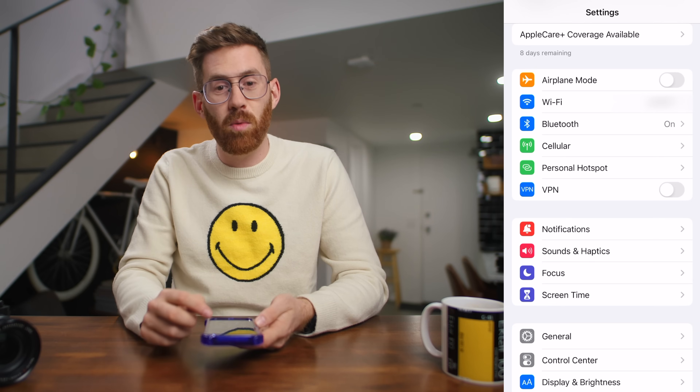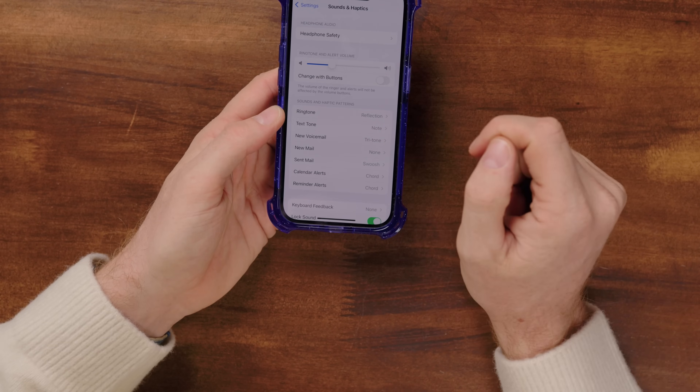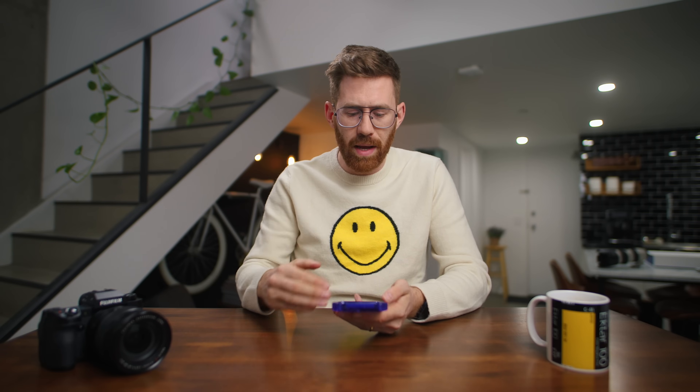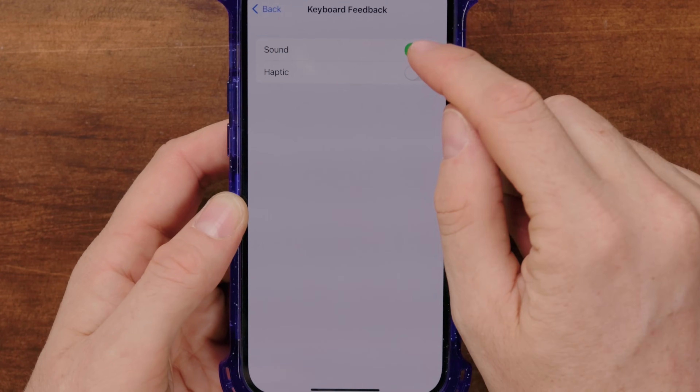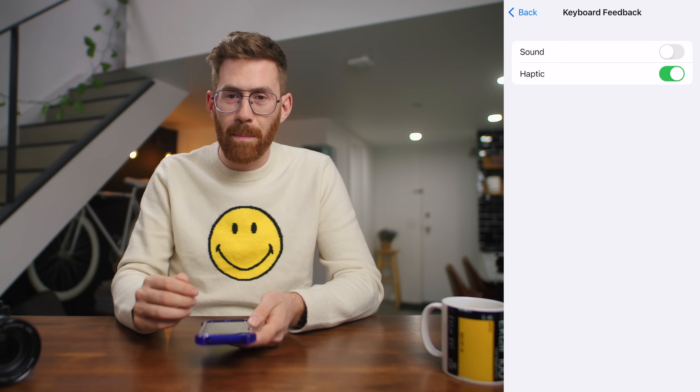Another setting I change on day one is sound and haptics. I turn off the ringtone change with button setting, because usually I'll just use the switch to either mute my ringtone or leave it on. Then I go to keyboard feedback and turn off sound — nobody needs to hear me typing — and I turn on haptics. So I can feel the same response. As you type, there's a tiny vibration that feels like you touched a key. It's in newer iPhones and I really like this update.